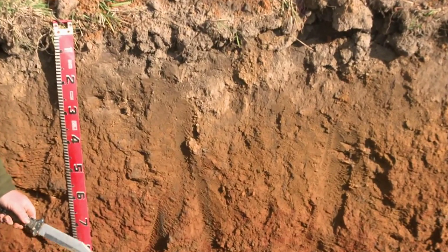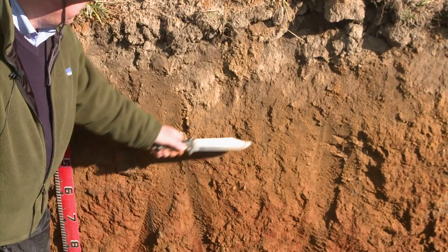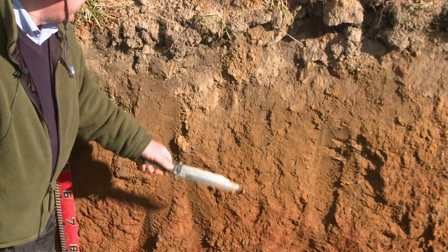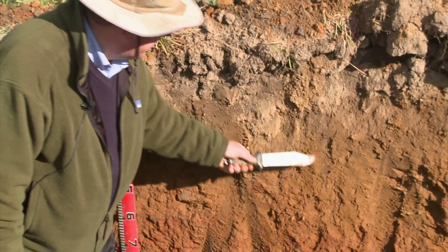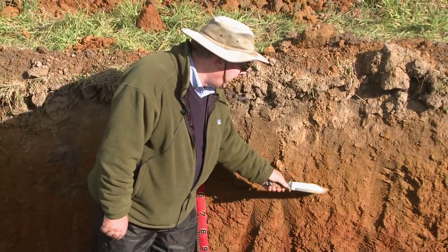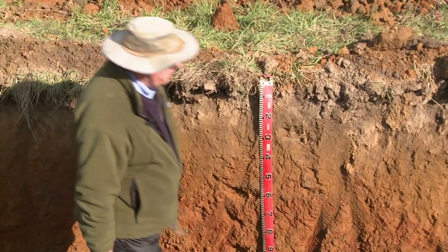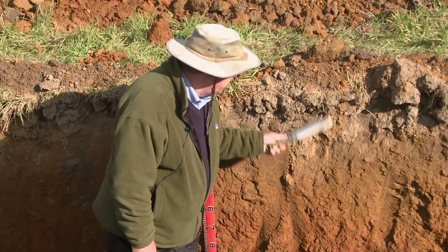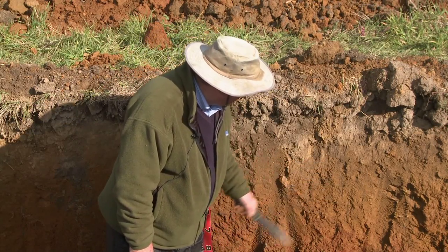The question is whether these channels were there before the roots and the roots have just followed them down, or whether they developed in situ with the roots. What they do indicate is that material has been translocated down from the surface through these channels, bringing material from up top down there and creating a micro-environment for roots going through. It's also a useful pathway for transpiration of gases coming back up — a very interesting sign.